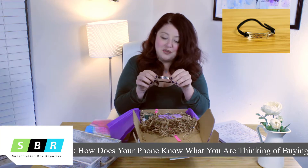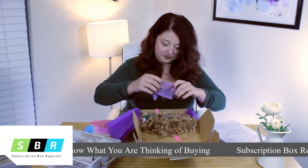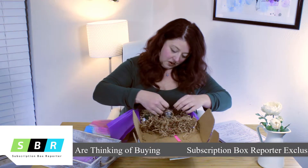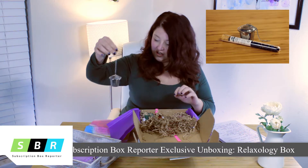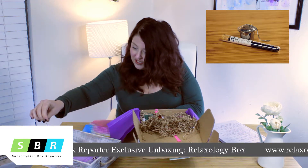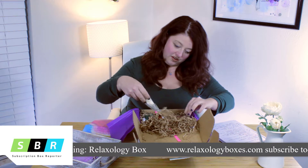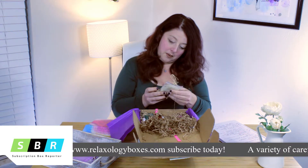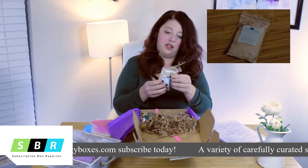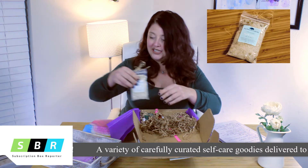We have a tea diffuser — I'll set that down right there, that's really cool. Next up are ELM Natural Products chamomile bath salts. I love bath salts; it's definitely great at the end of a really long day to soak in a nice bath with some bath salts.